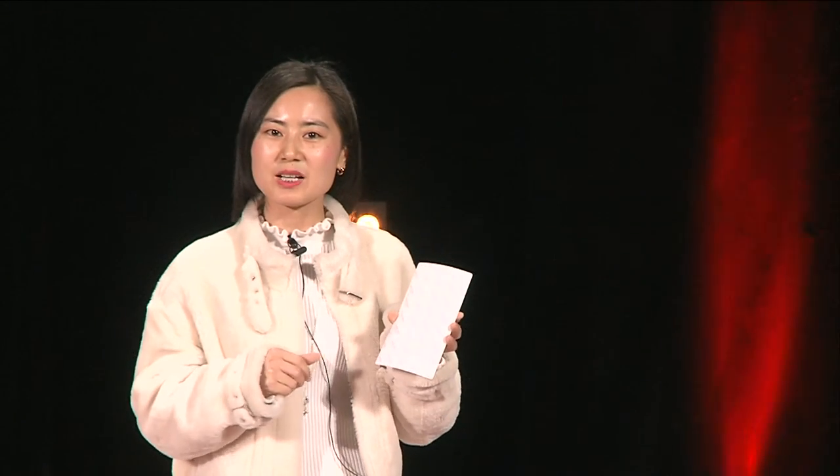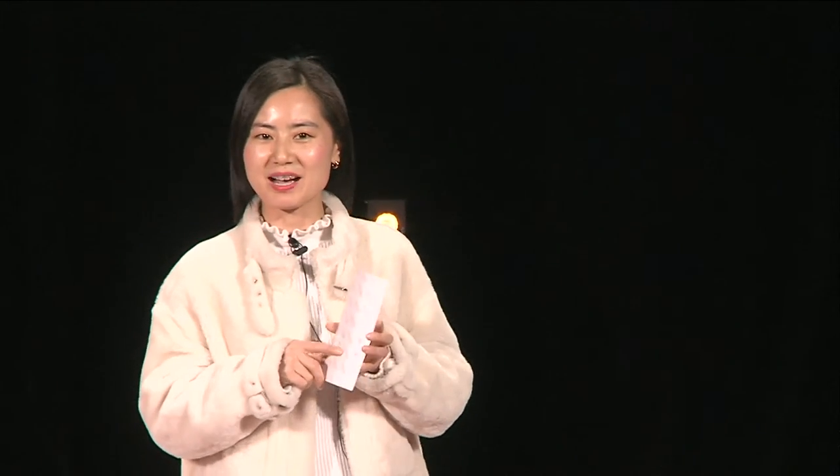We are Rock Pass from Italy. If you want to learn more about our details, please visit our Booth W5. Thanks for your time.